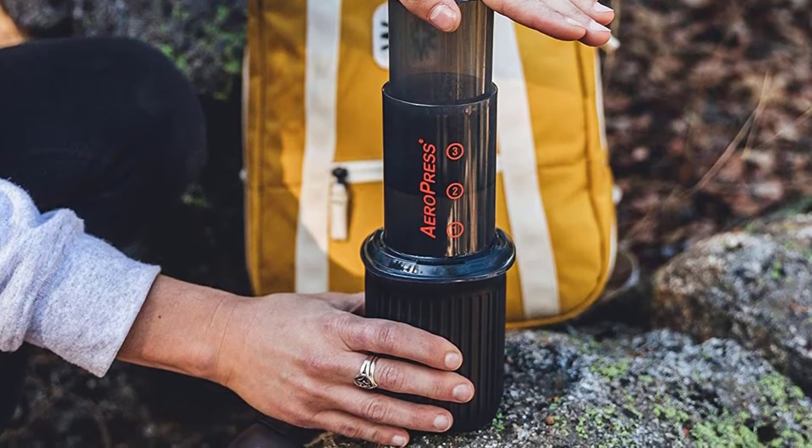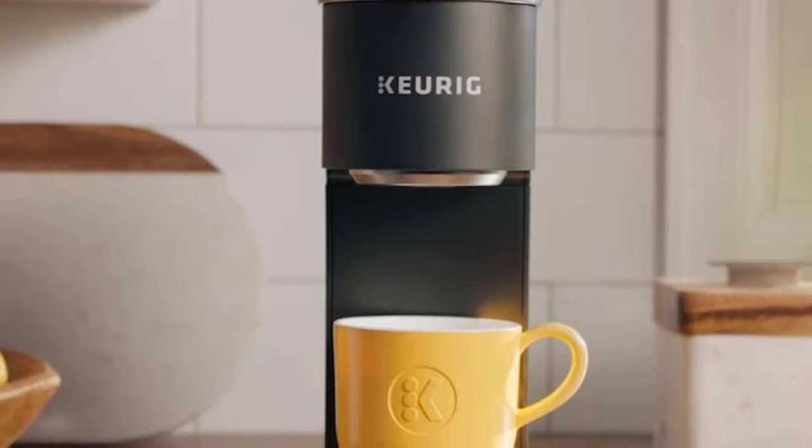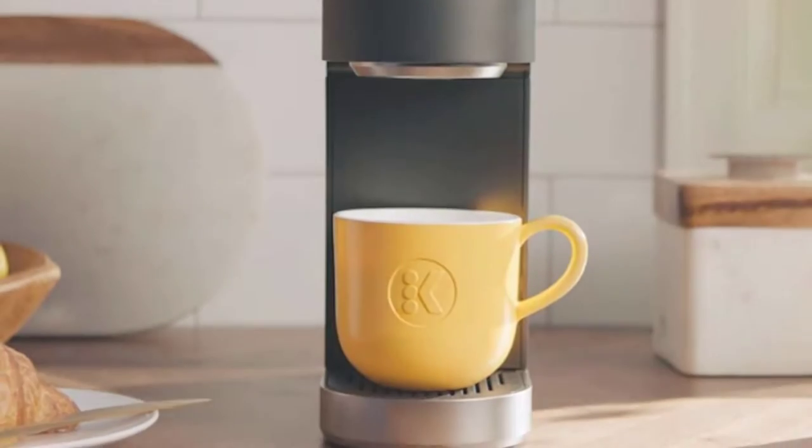There are countless travel and portable coffee makers on the market. In this video, we will discuss the top 5 best travel coffee makers. So let's get started.